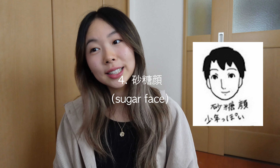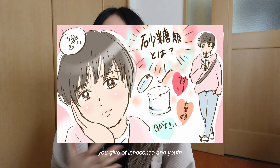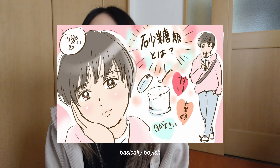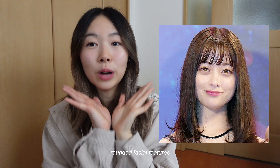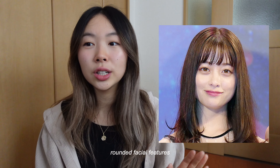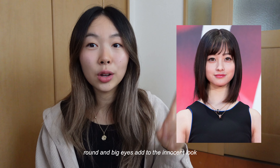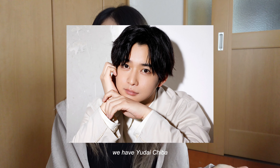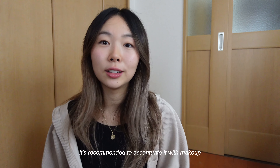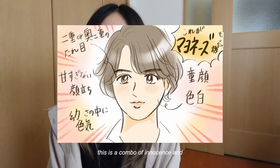Next we have Sato Gao — sugar face. You are the definition of cute baby face, giving off innocent, very youthful, and boyish vibes. We have Kanna Hashimoto as an example. You're characterized by having a baby face with more rounded facial features — not bony like vinegar or salt. Round and big eyes also add to the innocent look. We have Yudai Chiba — you tend to also have thick aegyo sal, and it's recommended to accentuate that aegyo sal with some more makeup.